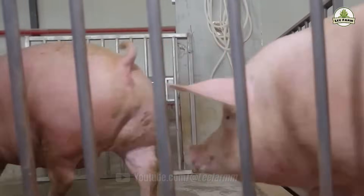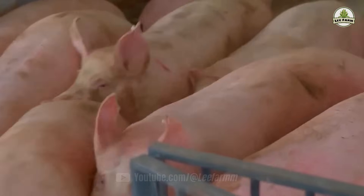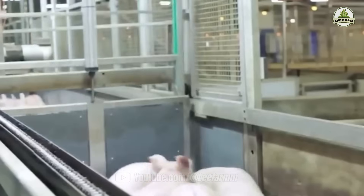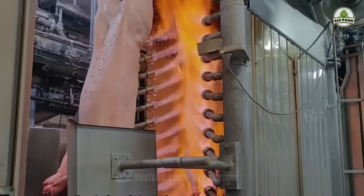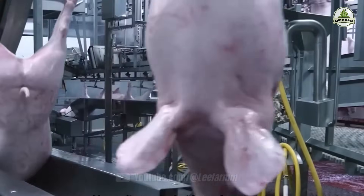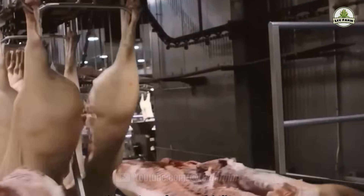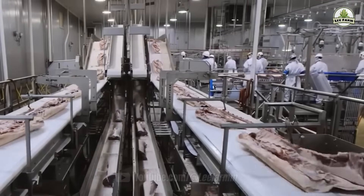Once pigs reach market weight, they are transported to USDA-approved processing facilities. Here, the transformation from livestock to packaged meat begins, and it happens with extraordinary precision. State-of-the-art machinery handles the cutting, sorting, and packing process. Pork is divided into various cuts — ribs, loins, shoulders, belly, and ground pork — based on current market demand.